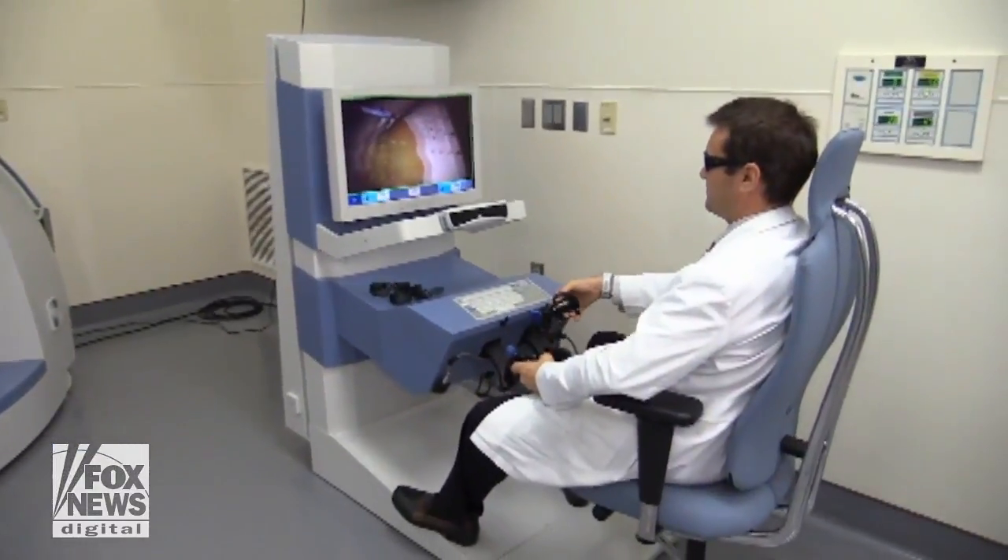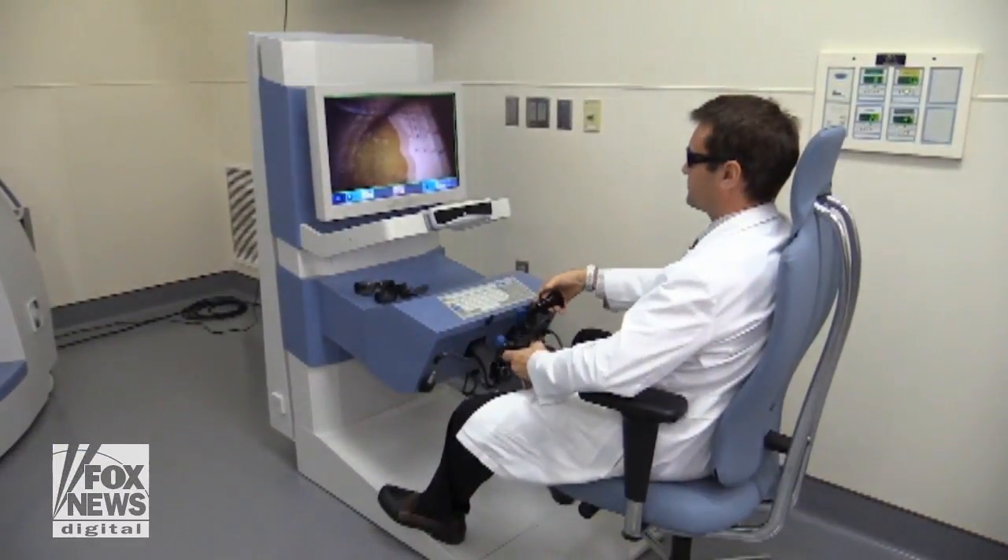The haptic feedback allows him to feel the different textures of the tissue, so this allows us to know when you're touching the liver or touching another structure, and to stop, assess, and try to be safer with what you're doing.